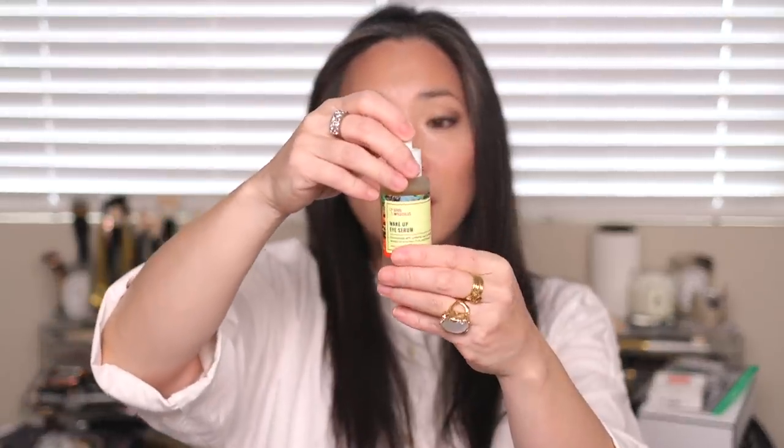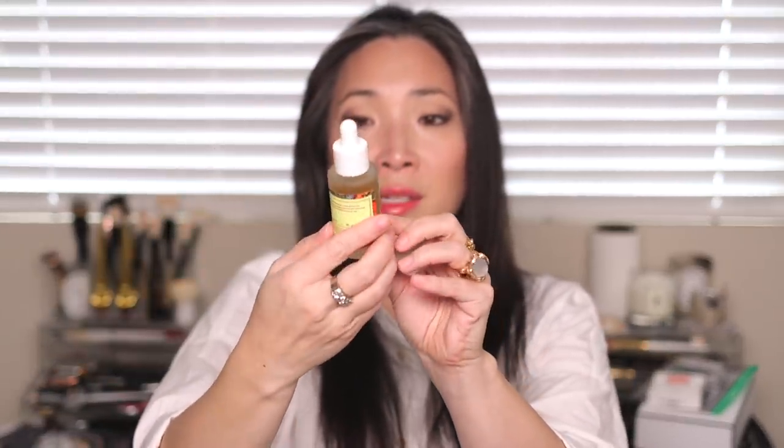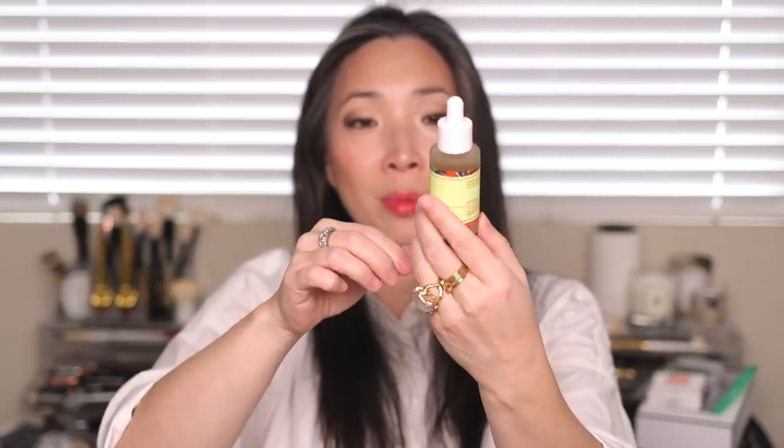I also got this Good Molecules Wake Up Eye Serum, which is apparently coming soon to Beautylish. This is a K-beauty brand — I think at least it's made in Korea. It has a dropper, because the directions say massage a few drops into the skin around your eyes in the morning and night. It's in a nice glass frosted bottle with a little dropper. I can't wait to give that a shot.